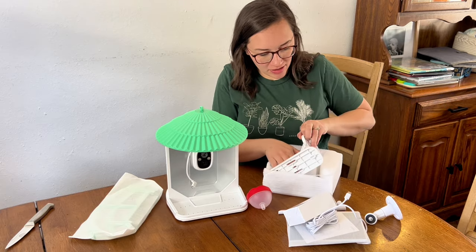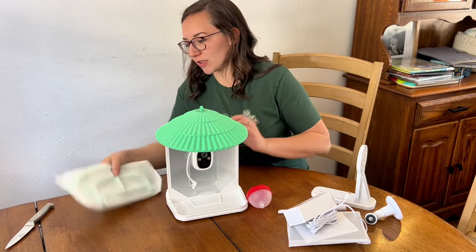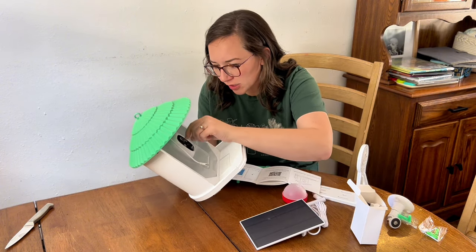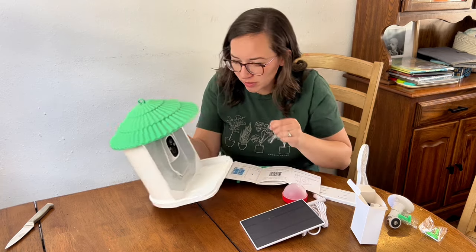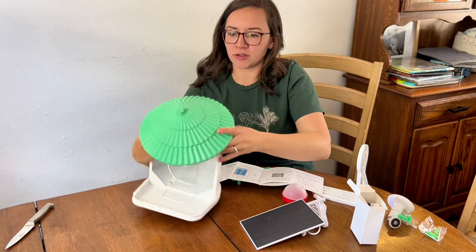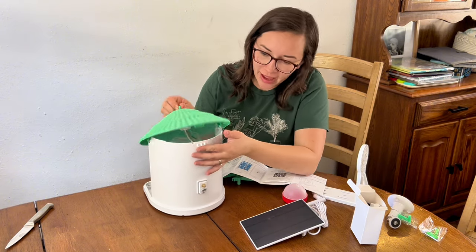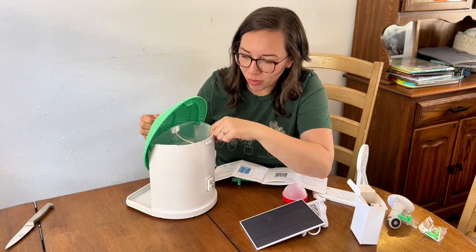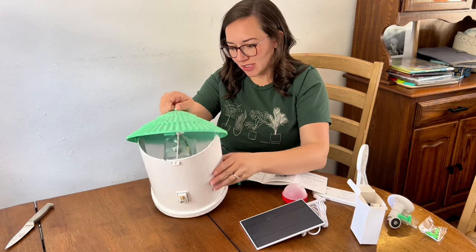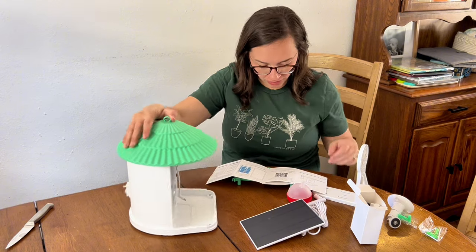Getting all the pieces out and showing the setup: there is a film on the camera that we're going to take off. To fill up this bird feeder there is a little tab that you pop, and you can put all the food down into the granary section and it will scatter out front.